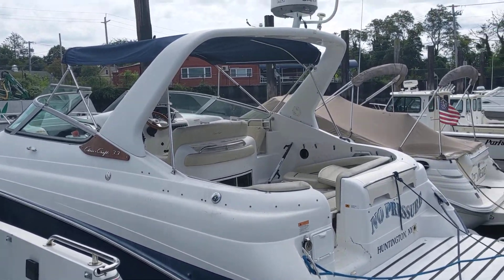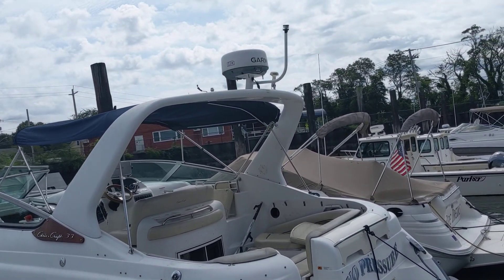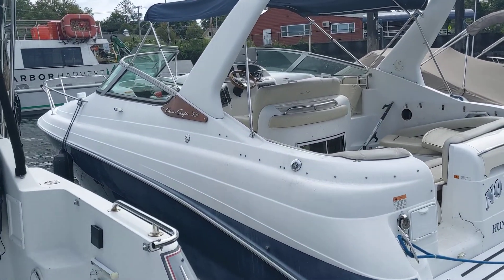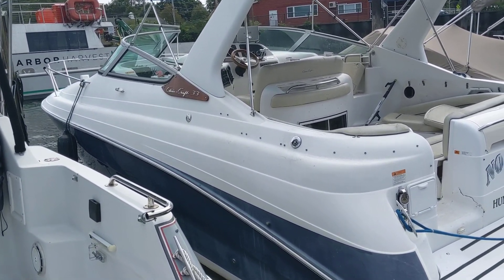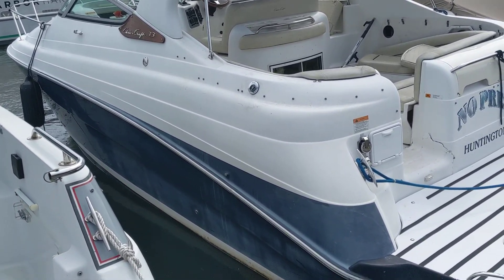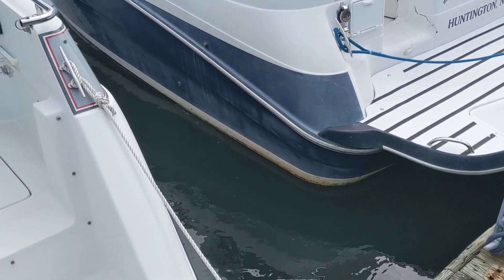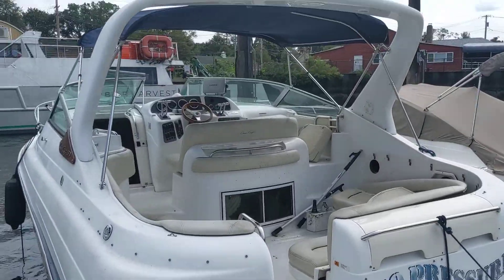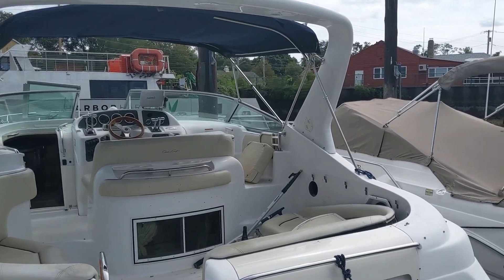This is Willie from Long Island Marine Salvage. We have a 2003 or 2004 Chris Craft 33 Express — that's what they're calling it. You can see he hasn't waxed the hull or anything. But here's the thing about it: at first glance, it looks like a complete boat.